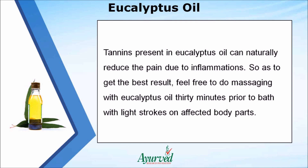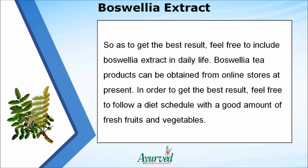For the best result, massage with eucalyptus oil 30 minutes prior to bathing, using light strokes on affected body parts. You can also include Boswellia extract in daily life for best results. Boswellia tea products can be obtained from online stores at present.